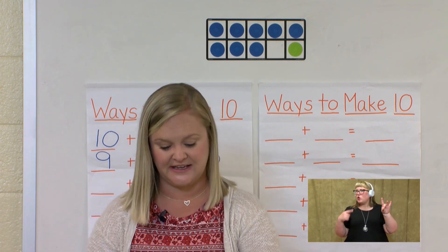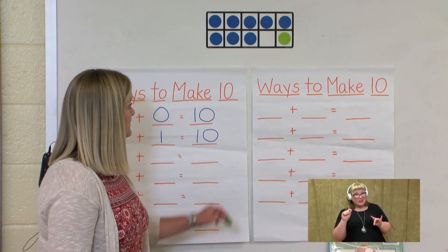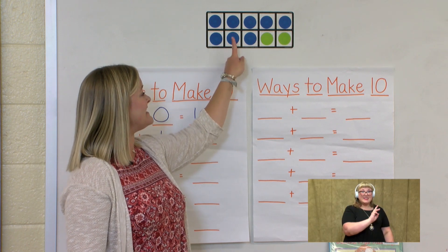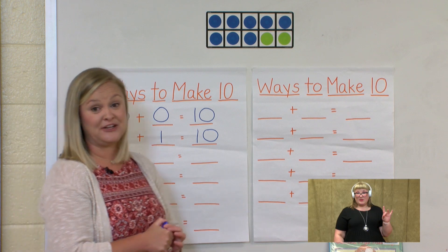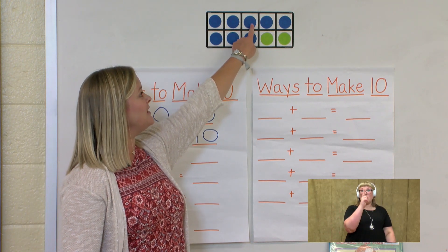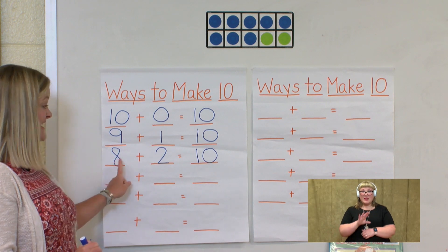Now let's see how many in our green basket: 1, 2. So we need two green dots in our 10 frame. Let's count: 8 in our blue basket plus how many green? 1, 2. And 8 plus 2 equals 10. Let's count and make sure: 1, 2, 3, 4, 5, 6, 7, 8, 9, 10. So we found another way to make 10 and that is 8 plus 2.